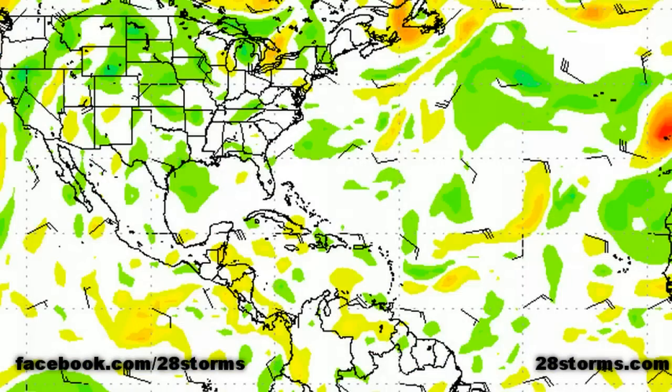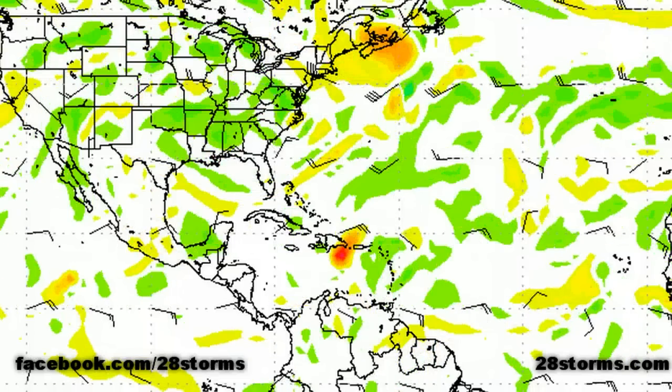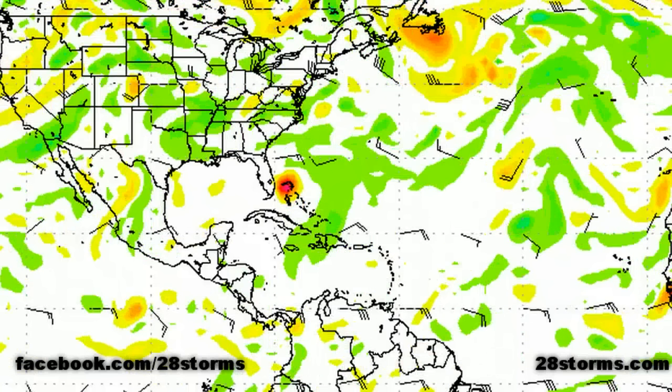We can see why if we view the mid-level pattern. Within the first few days, a very strong trough will persist across much of the western Atlantic. Within the next three days there's that reinforcing shot coming out of Atlantic Canada and the Maritimes, reinforcing it for a few days. But as the storm moves into the southeast Bahamas, that trough is quickly beginning to eject out to sea. Off the east coast of the United States, it's quickly replaced by mid- to upper-level ridging, which would suggest a more westerly or northwest track closer to the east coast.